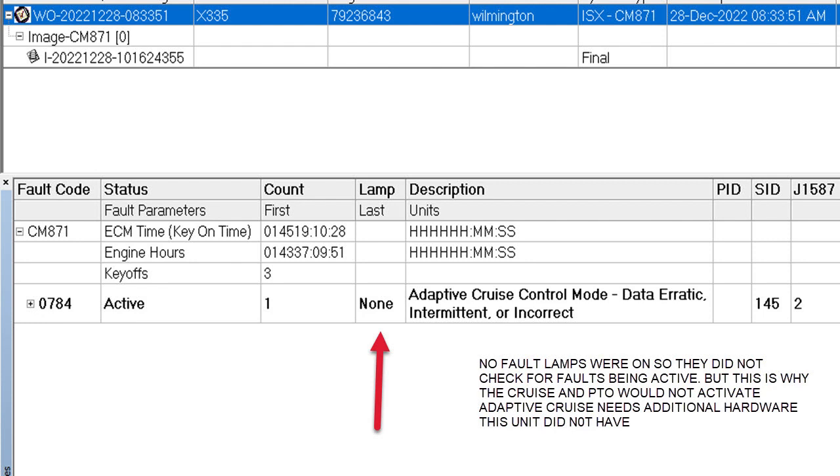I knew that this was an ISX 871 and they didn't use adaptive cruise on those tractors — it would have been a special install. So I asked him if there were adaptive cruise sensors in the front and he said no, not on this truck. So that was the reason the cruise wouldn't work, and remember the cruise control switches are the same switches for the PTO — so that was the reason the PTO wouldn't work either.